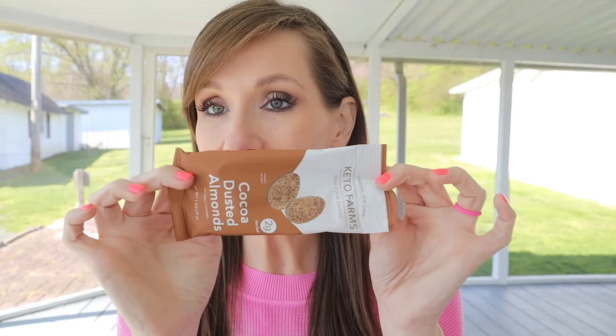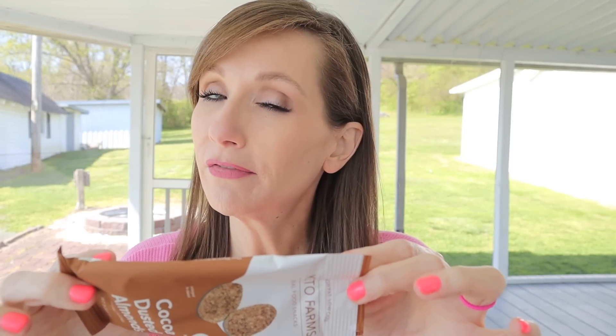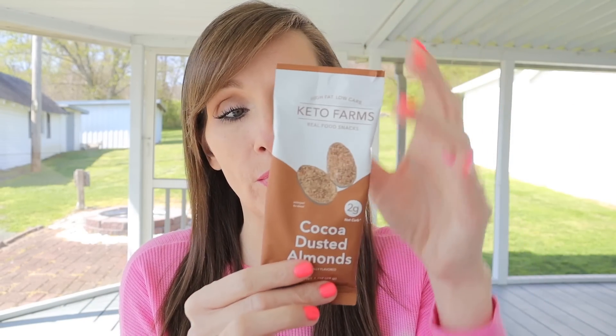Next item: Keto Farms. I love Keto Farms — I order them all the time, usually from Amazon. These are cocoa dusted almonds. The entire bag is one serving: 140 calories, 10 total carbs, 3 dietary fiber, erythritol brings it to 2 net carbs, and you also get 4 grams of protein. I've ordered a lot of their stuff before but haven't tried these — I think they're new.